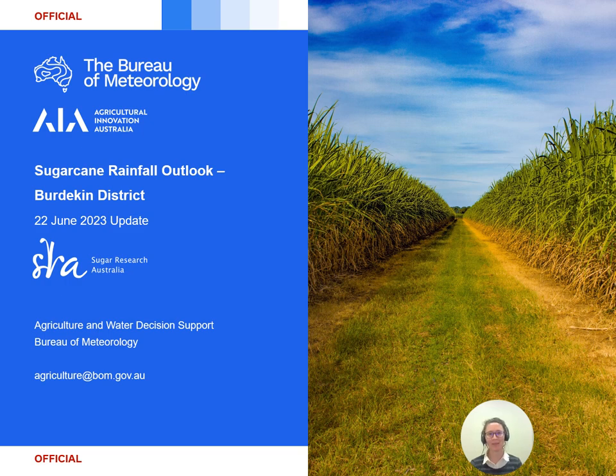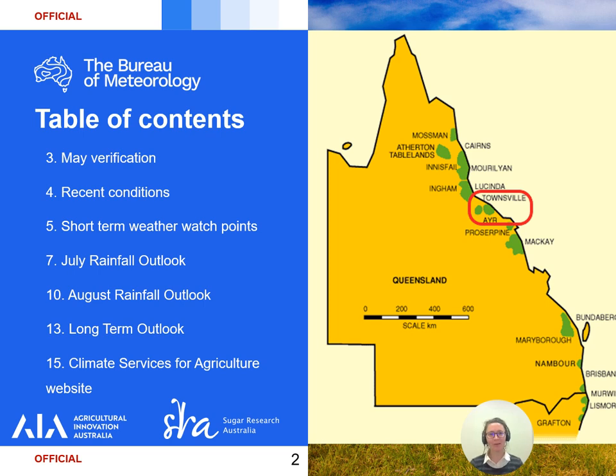Hello and welcome to the latest update of the sugarcane rainfall outlook for the Burdekin district. Today we will look into how the ACCESS model verified for rainfall over the month of May before touching on June rainfall. We'll then cover short-term weather watch points before seeing what the rainfall outlooks have in store over the coming months, then finish with a quick tour of the Climate Services for Agriculture website.